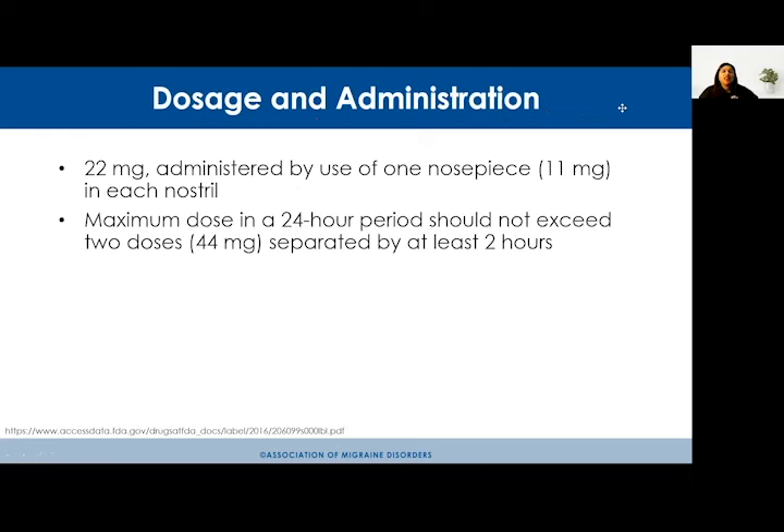Regarding dosage and administration: 11 milligrams is administered into each nostril for a total of 22 milligrams at the onset of a migraine attack. The dose may be repeated in two hours if the migraine persists. The maximum dose in a 24-hour period is 44 milligrams. Overuse of triptans, ergotamines, opiates, or NSAIDs can result in medication overuse headache, so discuss a preventive treatment with your physician if you find yourself using acute medications too frequently.